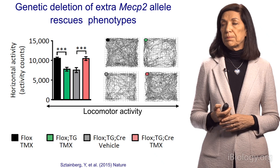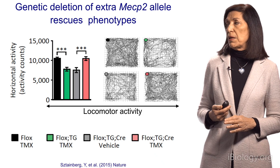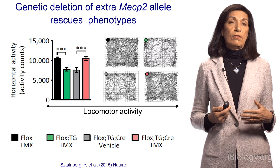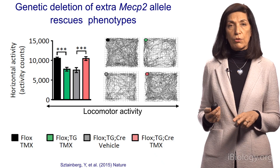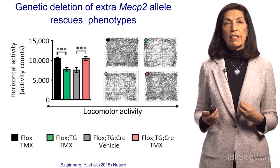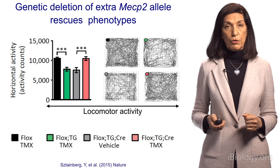In measuring activity in an open field, the wild-type animals in black move quite well. The duplication animals — in green and gray — either carry the drug without the enzyme to allow removal of the extra gene, or just the enzyme without the drug that activates it. So both conditions have an extra copy that hasn't been removed. But in pink, when we add the enzyme and the activating drug tamoxifen, the animals are moving quite normally, as you can see from the movement traces on the right. So genetically removing the extra copy in an adult symptomatic mouse can actually help.